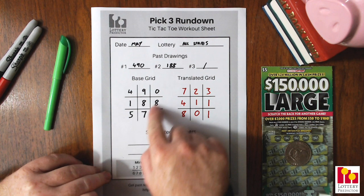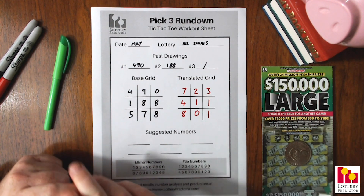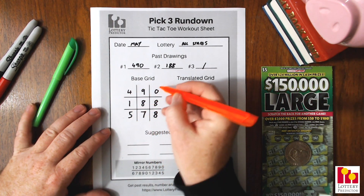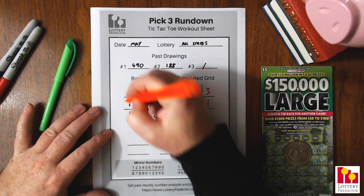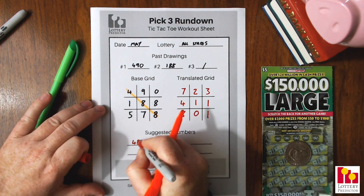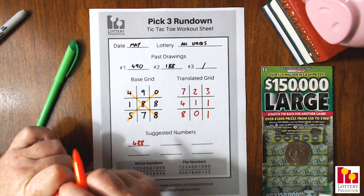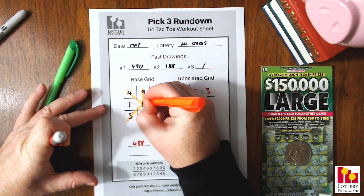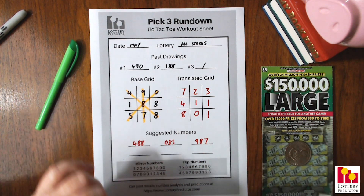Now to get our six numbers, we're going to pick three numbers from the base grid and three numbers from the translated grid. The way we do this is by applying what's called a pattern. Some common ones I like to use are the horizontal straight across, the vertical straight down, crisscross patterns, and one down the middle. We're going to use our top left to bottom right, which gives our first number: 488. Then top right to bottom left gives us 085. And finally the center vertical straight down gives us 987 — a descending sequence number.